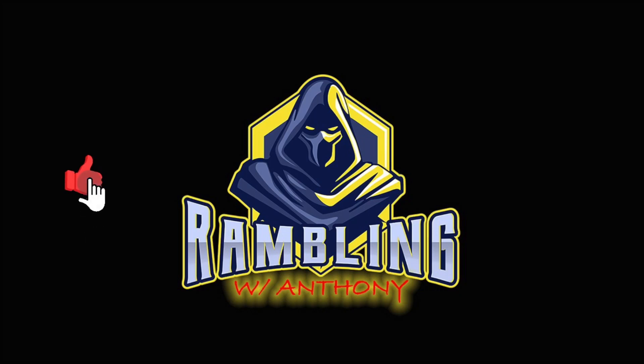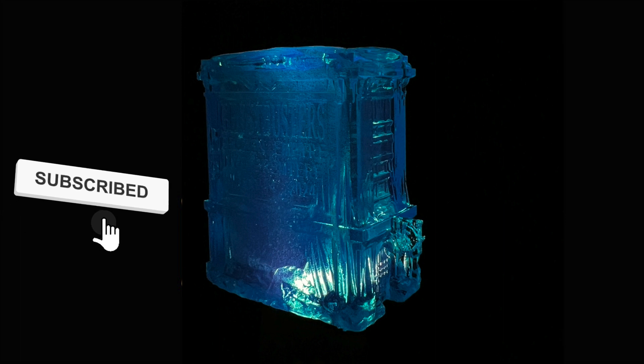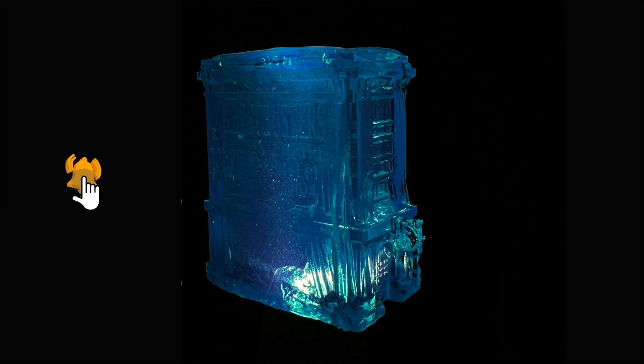Hey everybody, it's your buddy's pal Anthony. I know I showed you the stuff I got from the premiere, however this thing looks so good I just wanted to touch upon it a little bit more. Steve, roll that intro please.